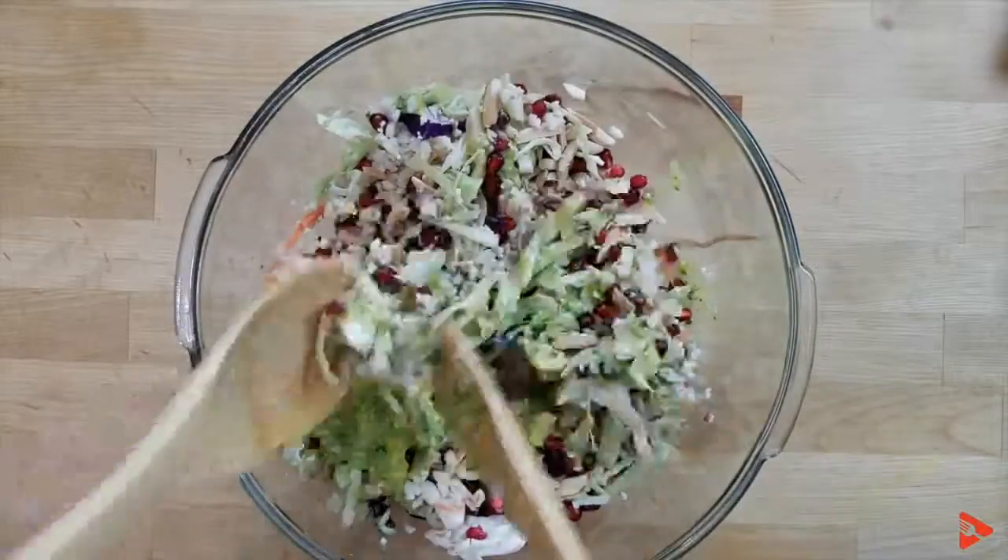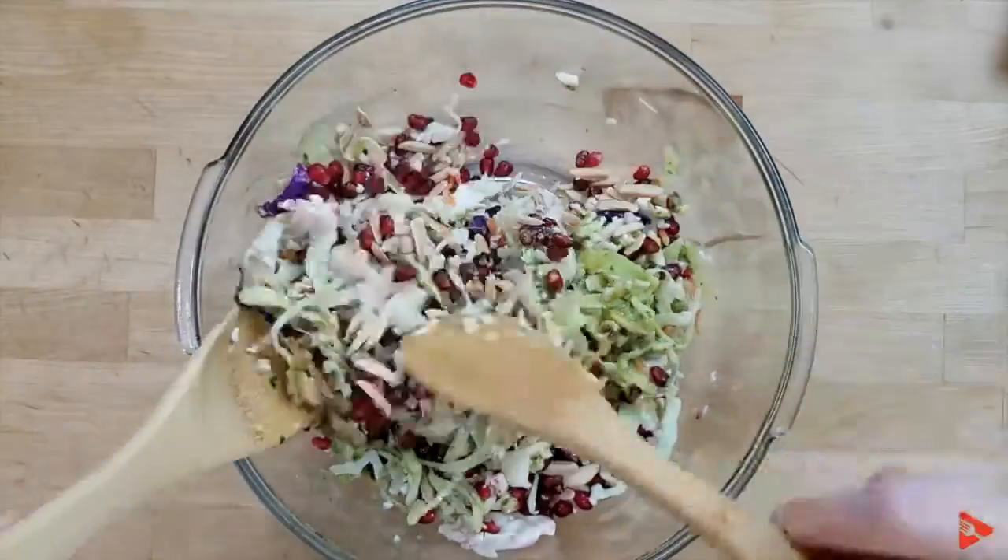Thanks guys for watching. Make sure to check out this recipe and make it at home. It's super fast, super quick, super easy, but it's also super healthy.